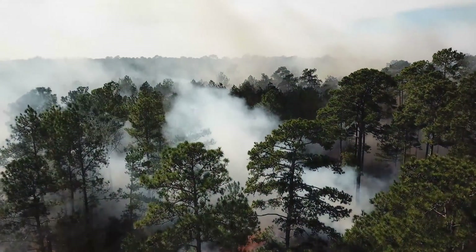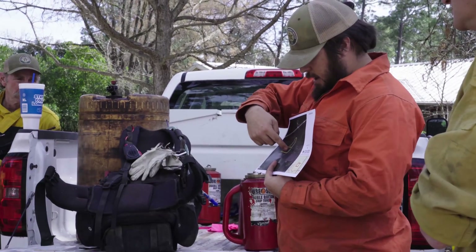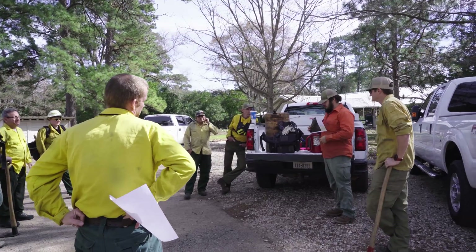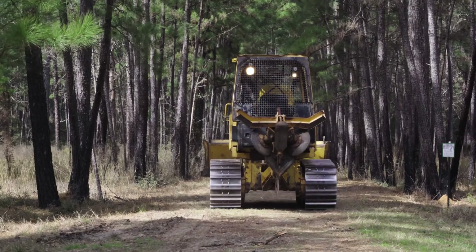When we've selected a stand for burning, we write the prescribed burn plan at least six months in advance. Once we've got the prescribed burn plan in place, it's important that we reinforce our boundary lines, which can be on any of our roads or firebreak systems within the forest.